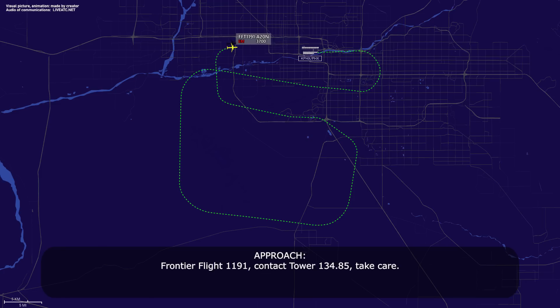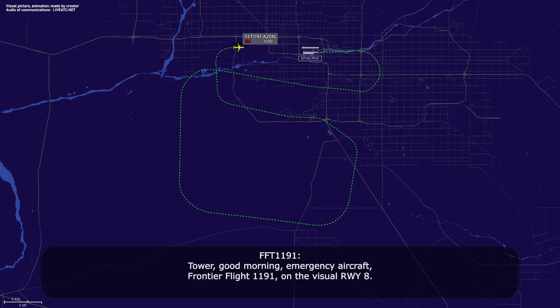Frontier Flight 1191, contact tower 134.85, take care. 134.85 — thank you for the help this morning, Frontier Flight 1191. Anytime. Tower, good morning — emergency aircraft, Frontier Flight 1191 on the visual runway 8. Frontier Flight 1191, Phoenix Tower, good morning sir. Wind 120 at 9, runway 8, cleared to land. Runway 8, Frontier Flight 1191.